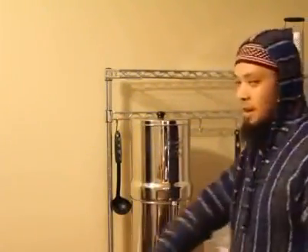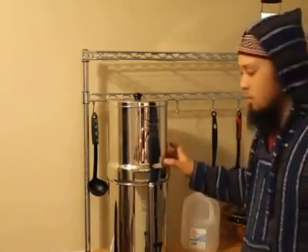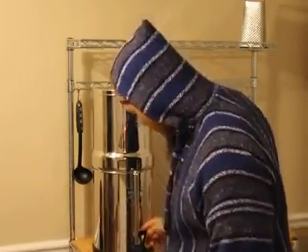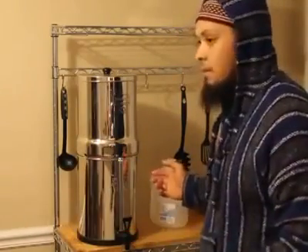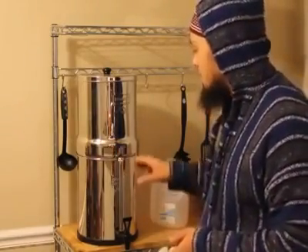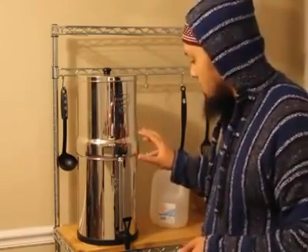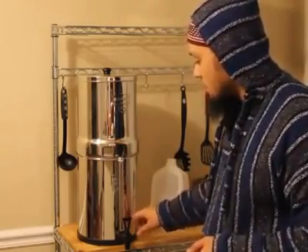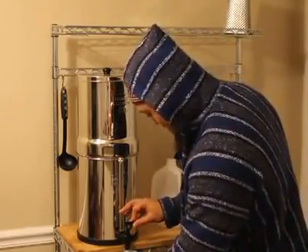Welcome back. I put that old nasty pond water into the Royal Berkey and so far it's dripping, filtering very very slowly. I've been going since about two o'clock and it's around six o'clock right now. It's taking a while to drip. When I do have some clean water in the chamber I hope it's going to be clean - this is going to be my first test of tasting that pond water.